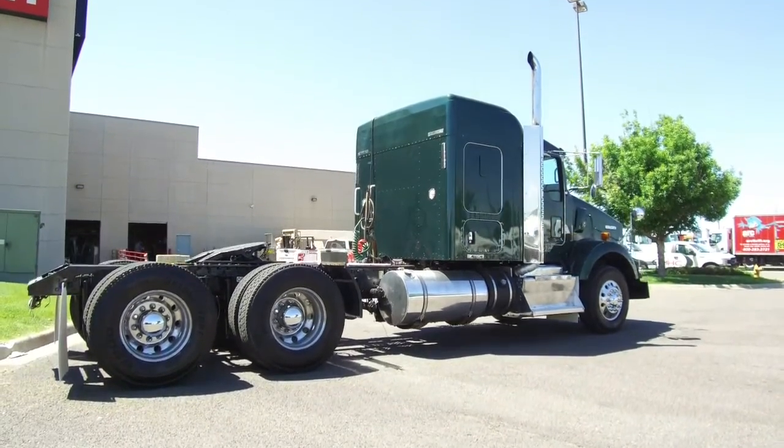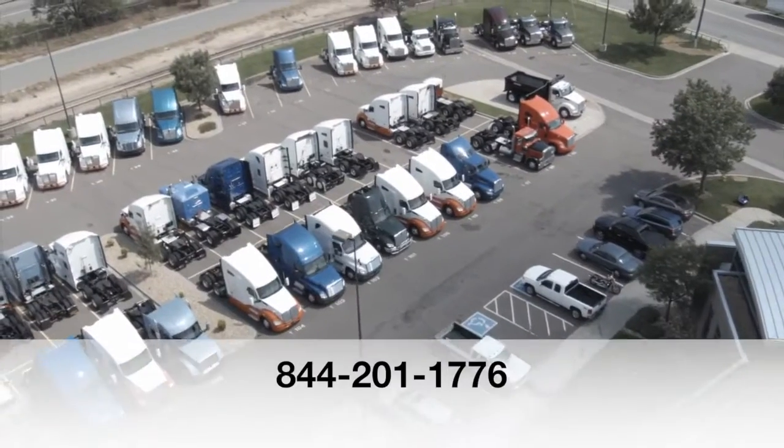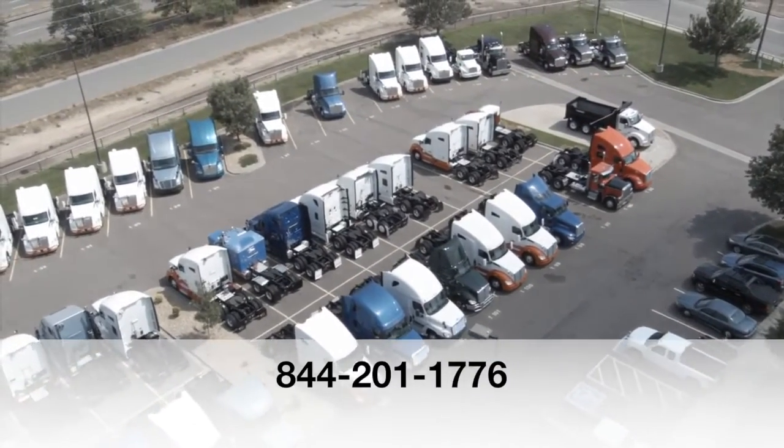The dash has all the gauges and shines like new thanks to our comprehensive detail job. If you want to be the new owner of this 2012 Kenworth T-800, call MHC Denver at 844-201-1776.